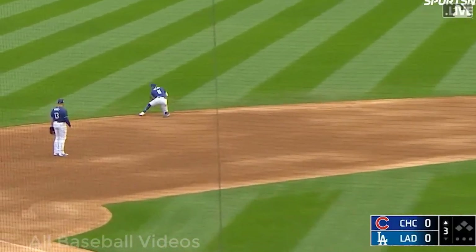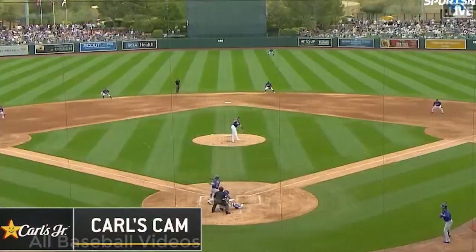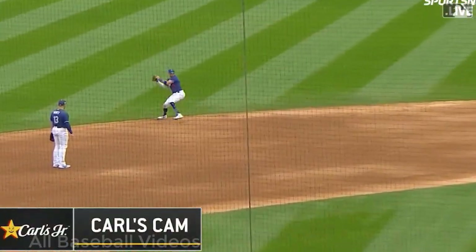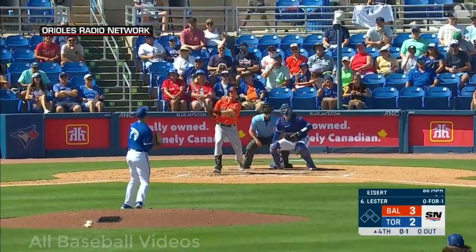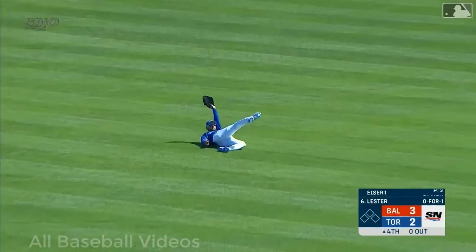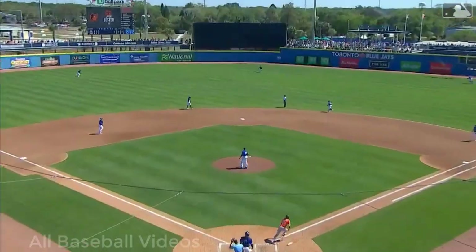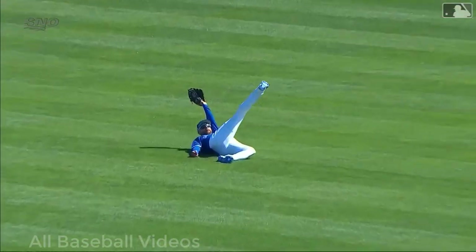Hot shot toward short, backhand stab Rojas, he's up and he throws him out. John Lester leads it off — Lester hits this into center field, shallow, charging is Kiermaier and he dives and he makes the catch! That was vintage Kevin Kiermaier — he made that play up the road in St. Petersburg for about 10 years.